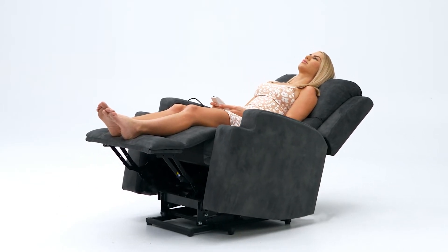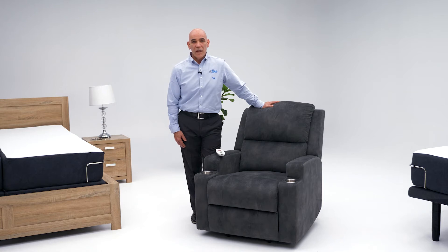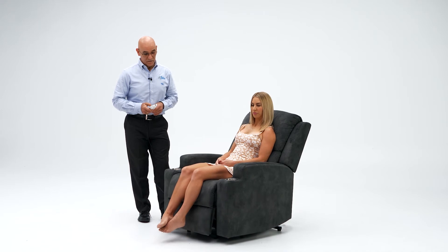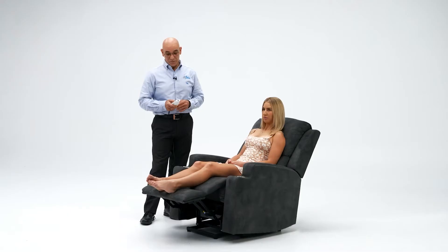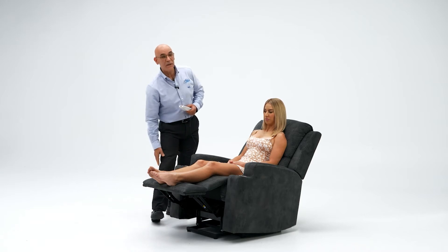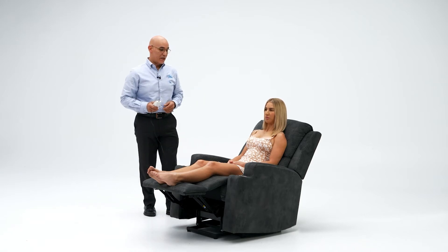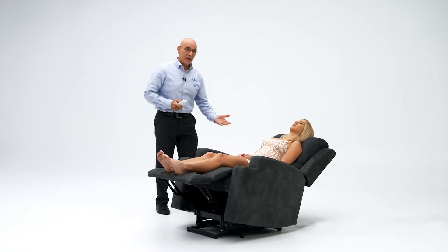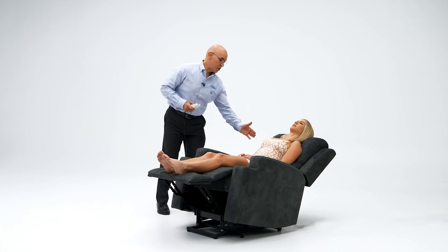The chair is orthopedically designed to support you from the right points and support your entire body. With a simple press of a button, you can elevate. It's got a very slow and smooth operation. Elevating the feet, as you can see, will start supporting the ankles, the calves, the natural bend in the knees. And if we continue, it will bring you down to a recline position without losing that lower back support, shoulder and neck.